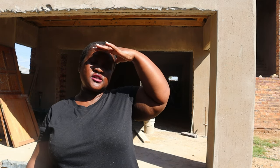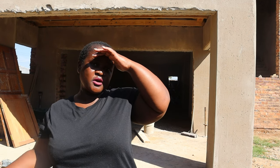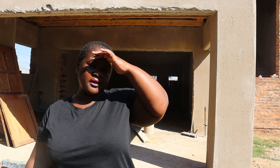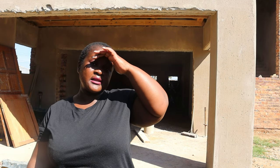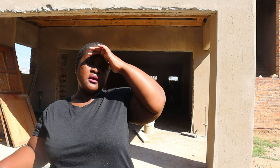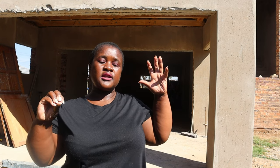Hi guys, welcome to a new vlog. My name is Lettie Puta — for those who don't know me who are tuning into the vlog for the very first time, I am a YouTuber in South Africa based in Pretoria. Welcome to my channel — in this channel we do a little bit of everything. We're a fairly new channel but we are growing, and before I go on, I want to say thank you to the people who have subscribed. We are sitting at 134 subscribers — I'm so happy!